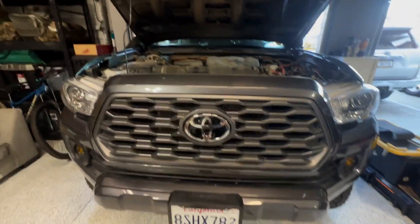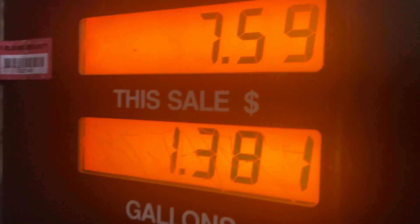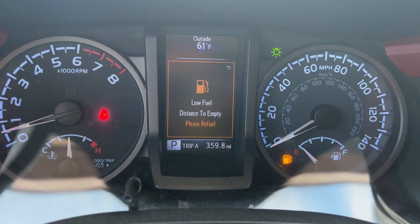I will update you guys with the fuel economy with metal bumpers and the re-gear in the near future. As always, adventure wisely, my friends.